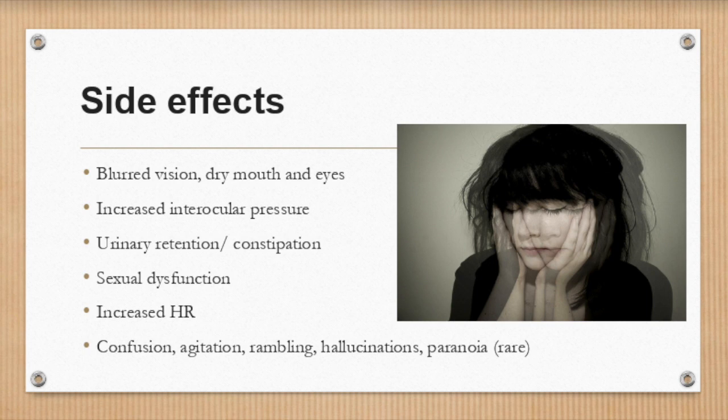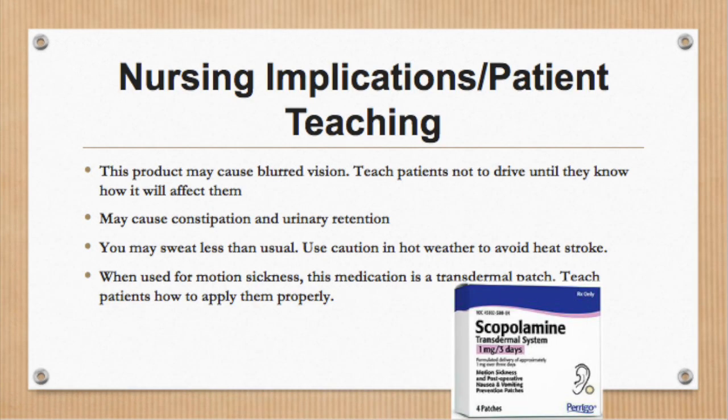Side effects may include blurred vision, increased intraocular pressure, urinary retention and constipation, sexual dysfunction, and increased heart rate. Do not drive while on this medication until you know how it will affect you. This medication may also decrease the amount you sweat — take care in hot weather to avoid heat stroke. When used for motion sickness, this medication is administered as a transdermal patch. Make sure you're familiar with how to properly apply it.